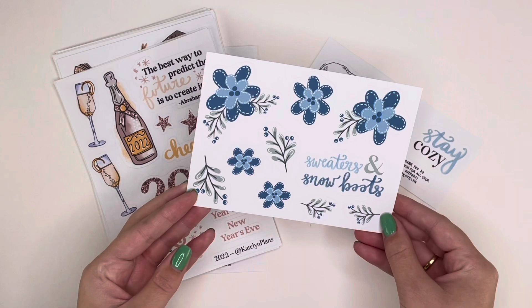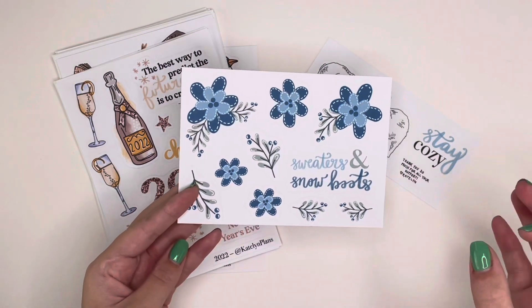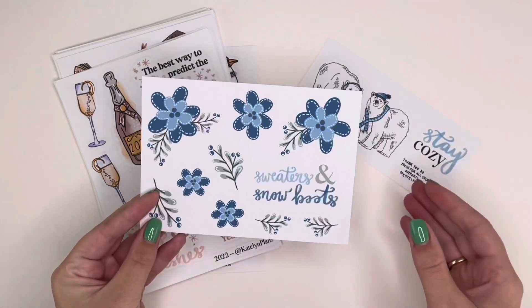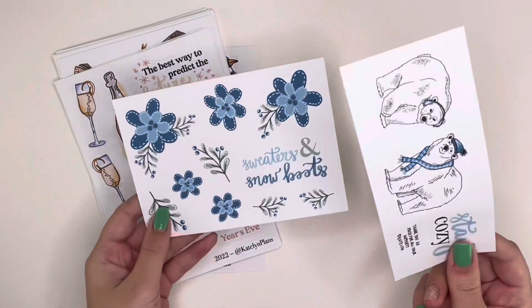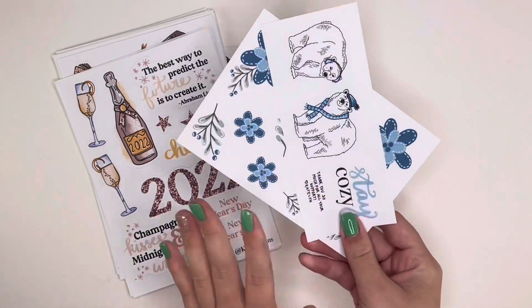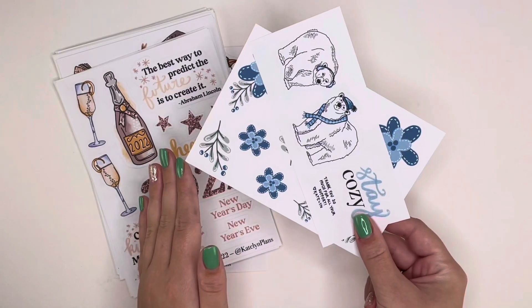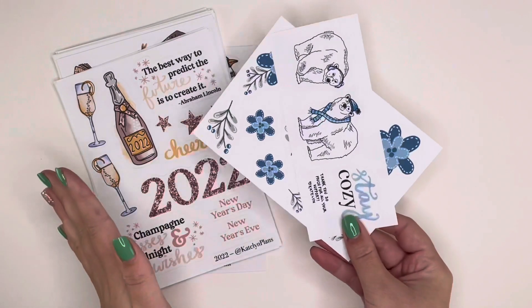The exclusive freebie for orders of $25 or more prior to shipping is a blue florals design that says 'Sweaters and Snow Boots.' It's a blue winter floral, and there is a version in a full-size sheet, but the blue color palette is exclusive to the freebie. It's kind of like a half sheet, a little bit wider, so it is a sizable freebie. I decided not to do colorful boxes as a freebie this month because I've been having cutting issues and wasting supplies on calibration.